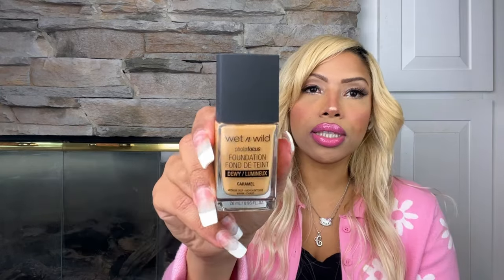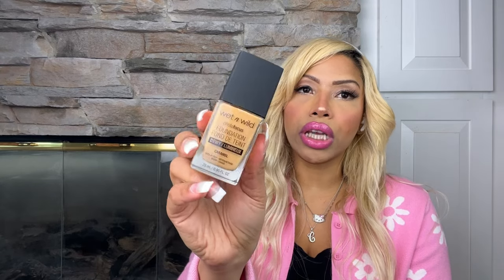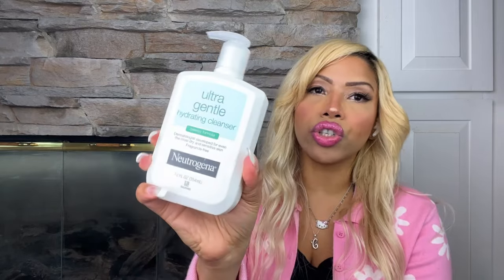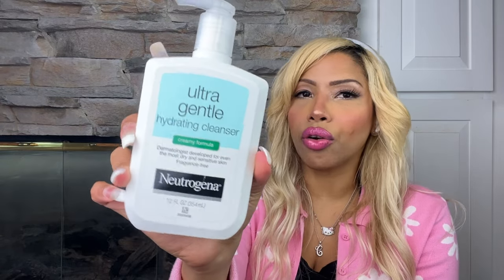I also wanted to try another foundation I saw on TikTok. I love switching between high-end and drugstore products, especially for a couple hours of wear. This is the Wet n Wild Photo Focus Dewy foundation in caramel — I'm super excited to try it. I'll be making a get-ready video with these items, so subscribe! I also got an ultra gentle hydrating cleanser because I wanted to try something different from my usual CeraVe face wash.